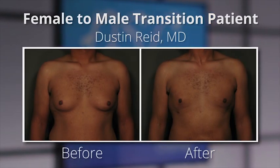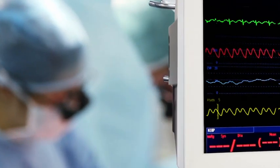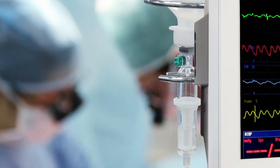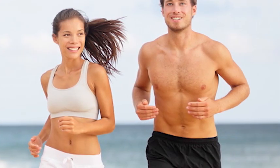The most simple of the operations is called the keyhole operation in the community. That's basically an infraareolar incision — an incision along the bottom of the areola. Through that we go in and remove the underlying breast tissue, and that's all that's required. It's only for the patient who has a very small amount of breast tissue, already very small areola, and already very small nipples that are in a pretty good position on the chest wall.